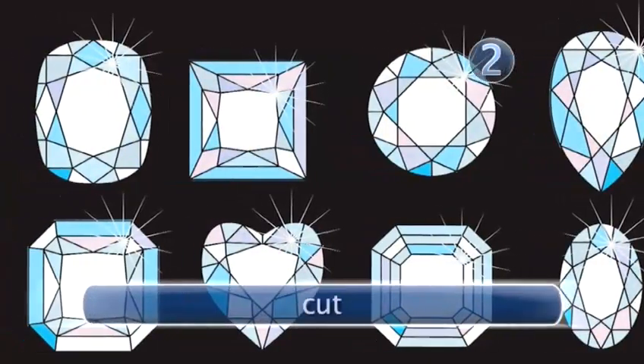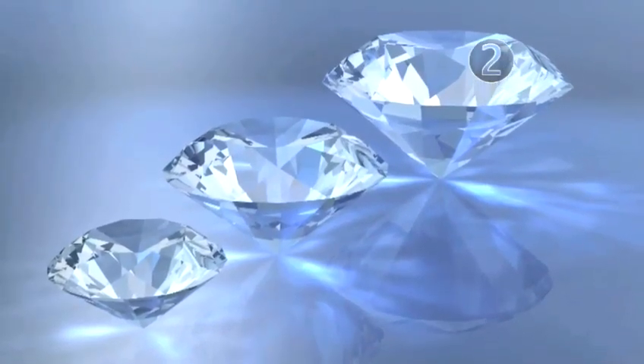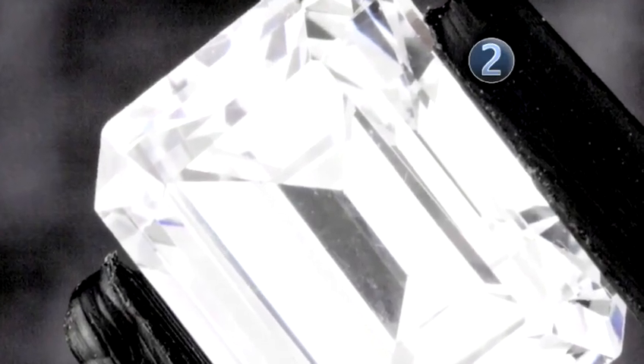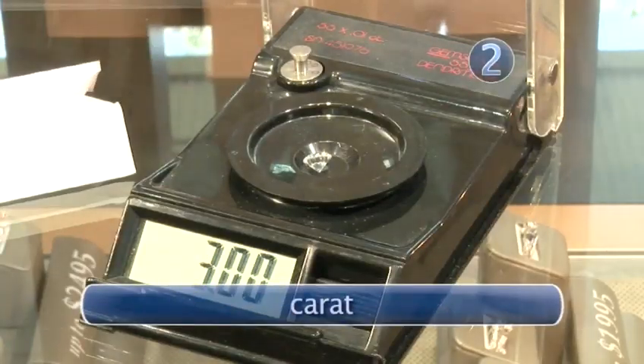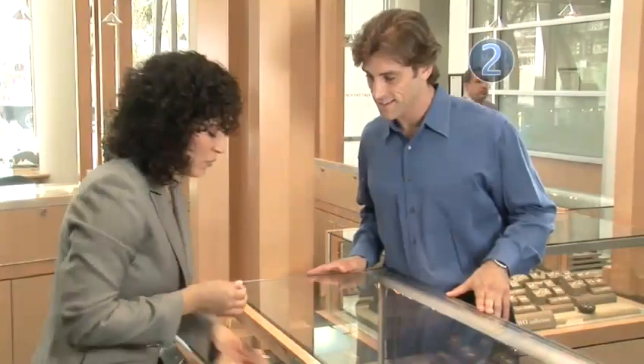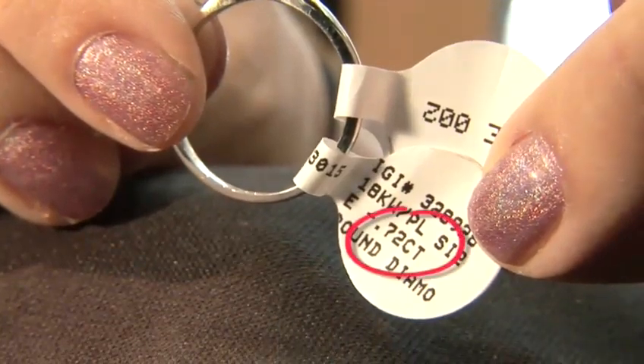The cut of a diamond is not its shape, but how well it's fashioned and proportioned to maximize its brilliance. The better the cut, the brighter and more brilliant the diamond. Carats and points denote a diamond's weight, which in turn determines its size. Jewelers are legally obligated to write the precise decimal carat weight on the price tag.